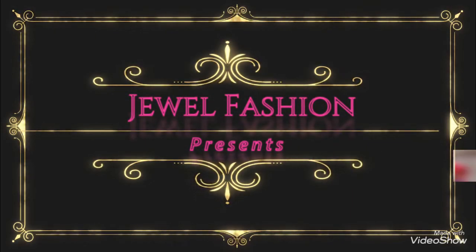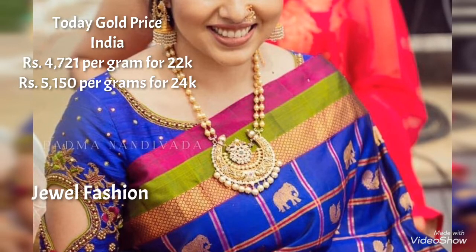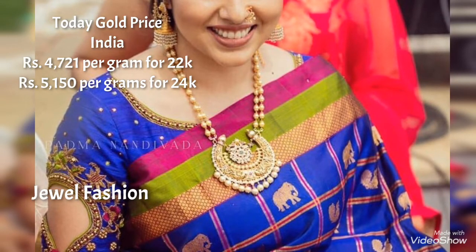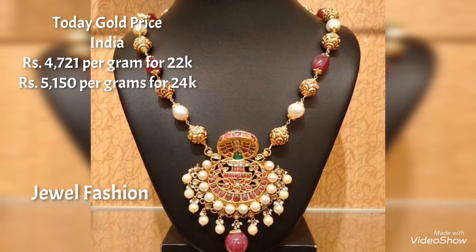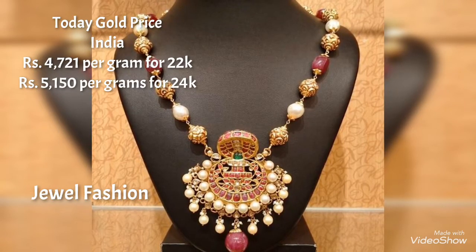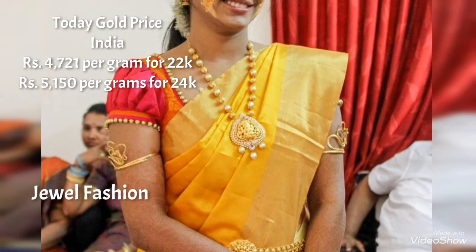Hello, my dear YouTube family! Welcome back to another video on Magical Fashion. In today's video, we have brought you this beautiful sea pearl gold necklace designs with adorable pendants.